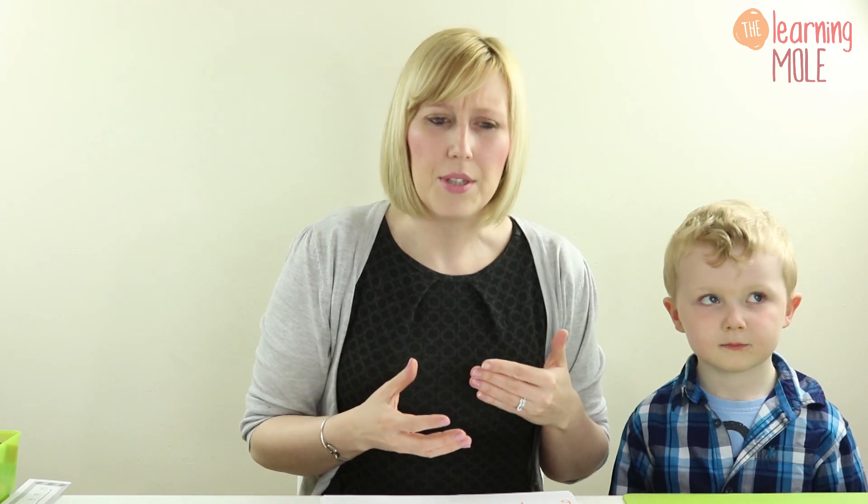We're going to start very simply with basic counting of objects. Choose something your child likes to play with — we like building blocks and washing monsters in our house, so that's what we're going to use. The really important thing is that you get your child to touch the objects or move them as they count, to ensure they understand that one-to-one correlation — that objects actually relate to a number and they're not just counting randomly.